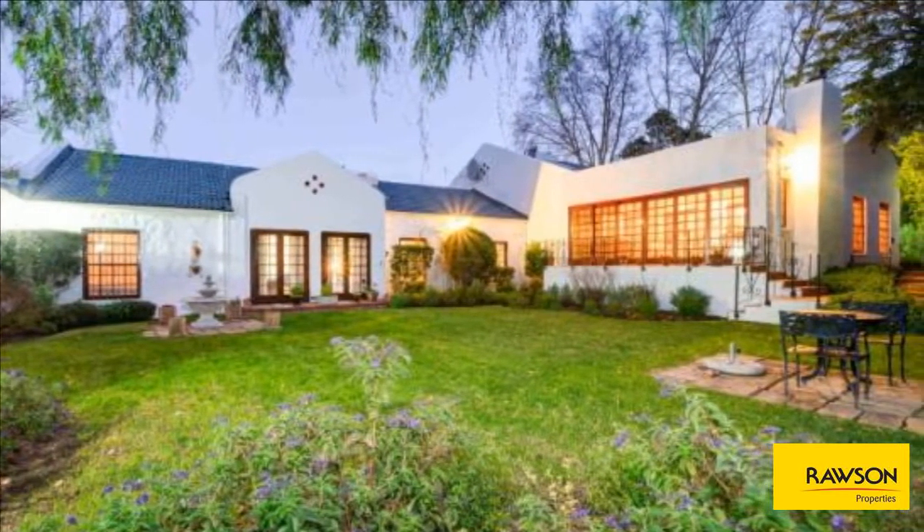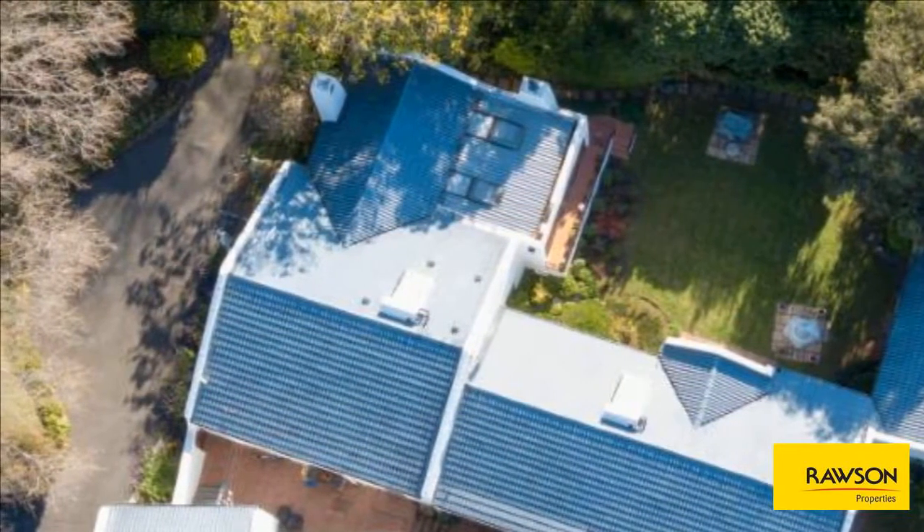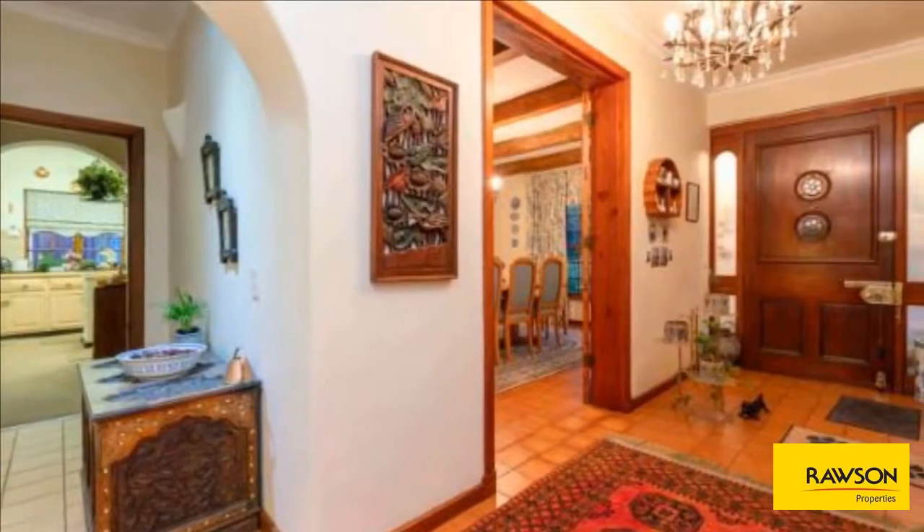A neat U-shaped family home, perfectly positioned in a prime location. A home exuding charm and warmth, with a double-access driveway for added ease.